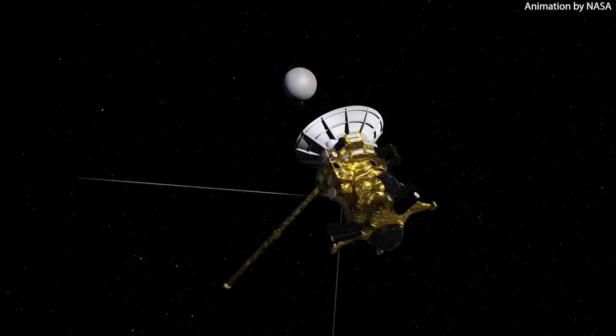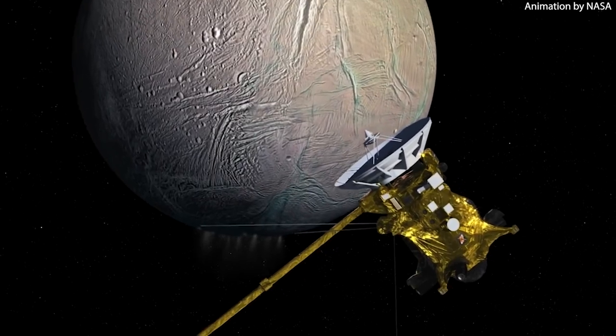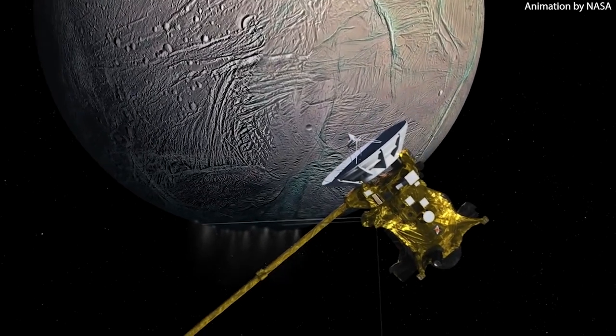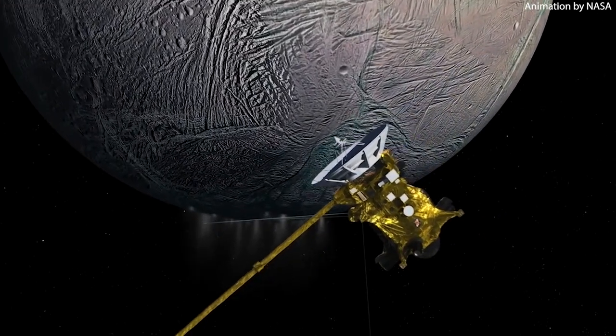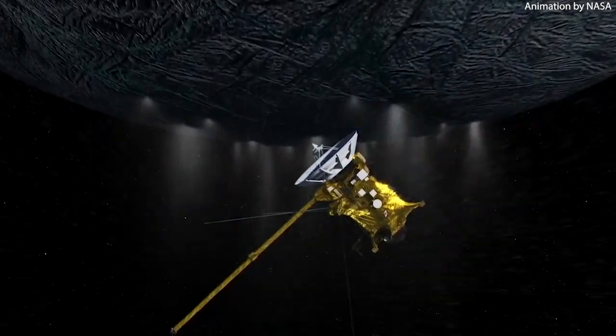The initial results have excited the scientific community, showing great promise for future Webb observations of Enceladus. Sorry for the short length of the video, but I was really excited to share this new Webb discovery.